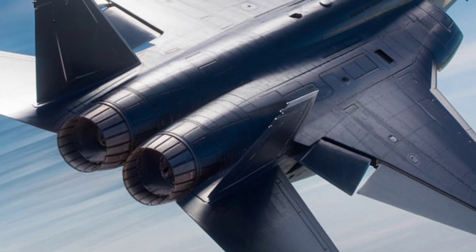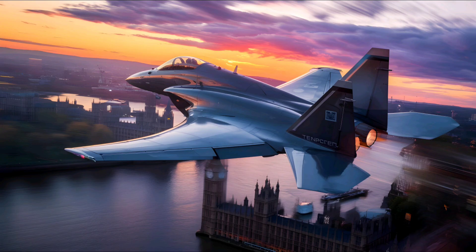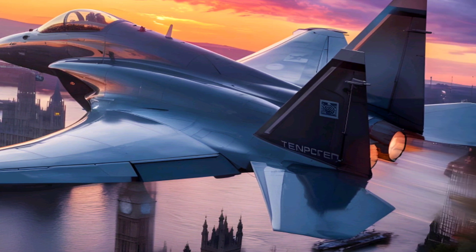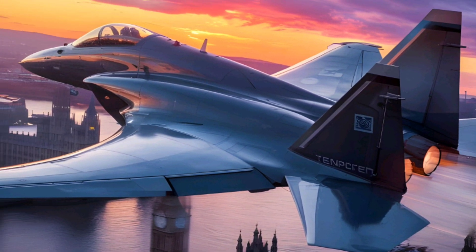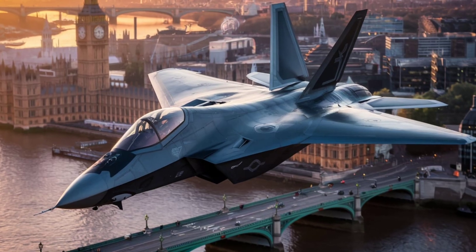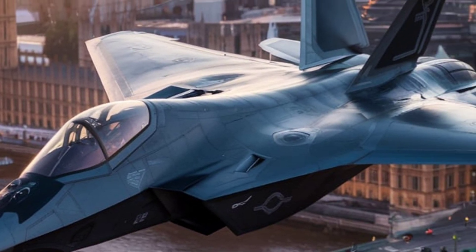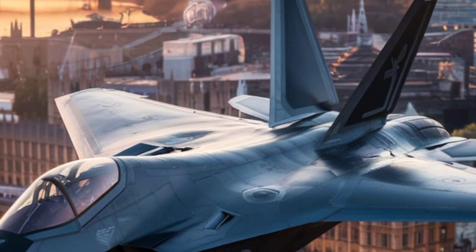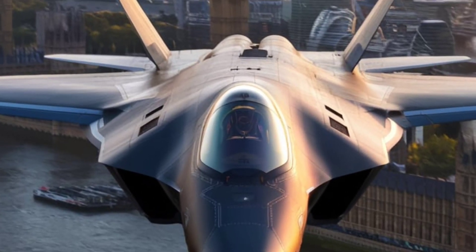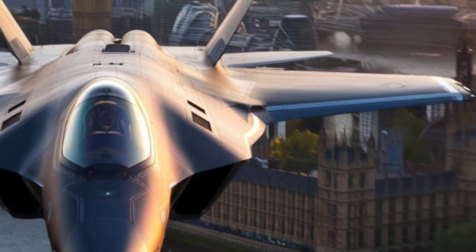The Tempest program is estimated to cost over 25 billion pounds ($31 billion USD) for development. Each jet is expected to have a unit cost of around 100 million pounds ($125 million USD), making it cheaper than the F-35 but more advanced. Running costs will be optimized using predictive maintenance AI, reducing the need for expensive repairs. The UK is collaborating with Italy, Japan, and Sweden to share costs and technology, making the project financially sustainable.